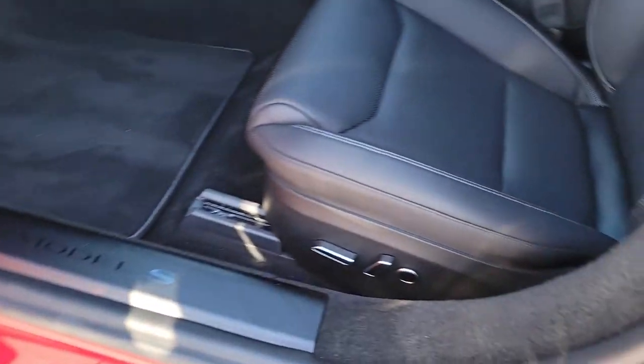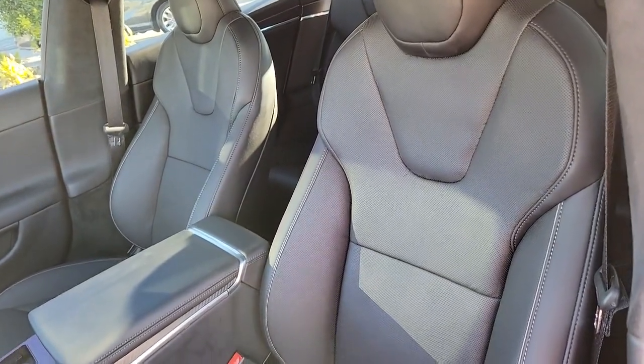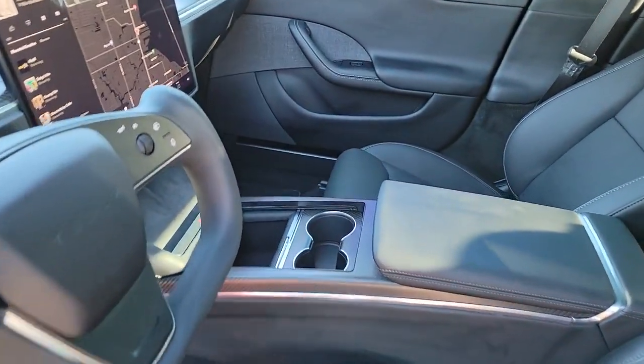The future is here. Don't be left behind. Get into this exceptional Model S. Our team will give you an outstanding test drive experience. Stop in today.